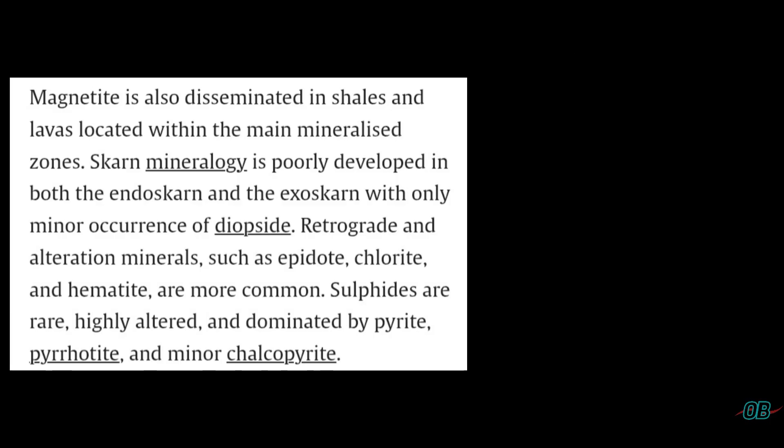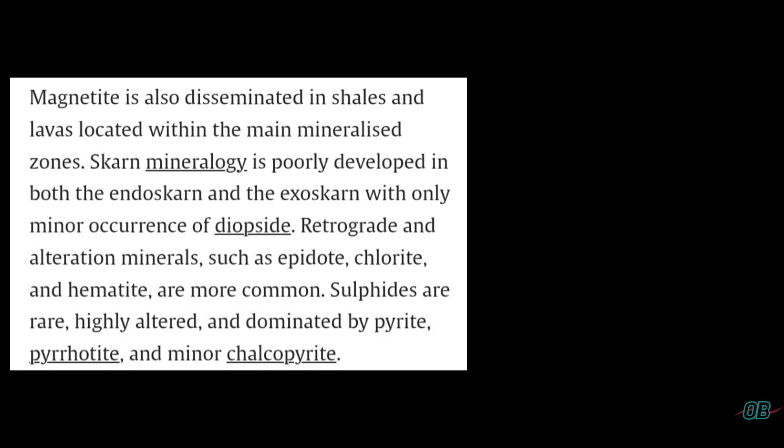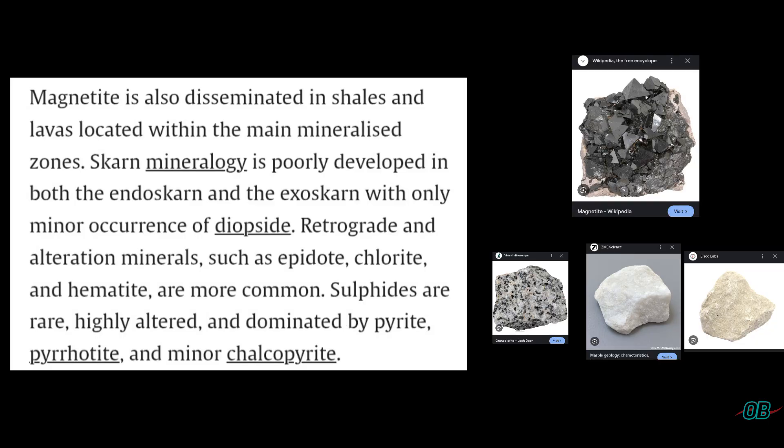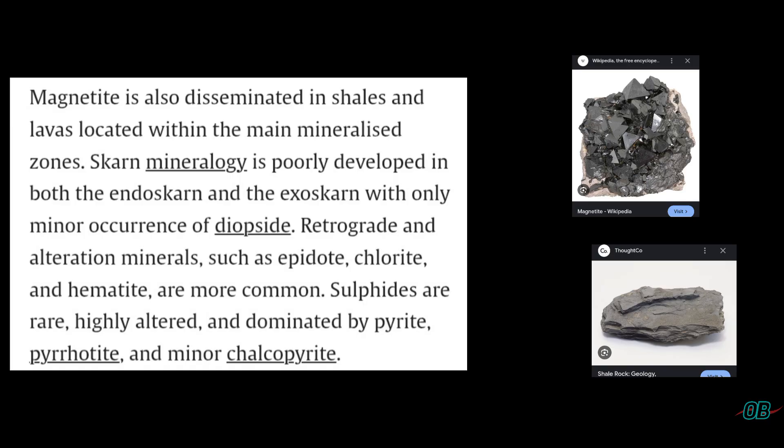Intrusive igneous rock refers to rocks that are from within the earth, such as granodiorite. Magnetite is found within those zones, plus also within areas of shale, which is a sedimentary rock indicative of a low-energy environment —